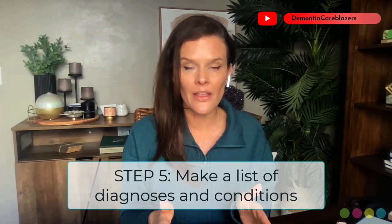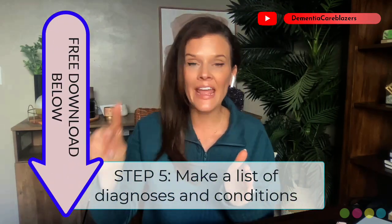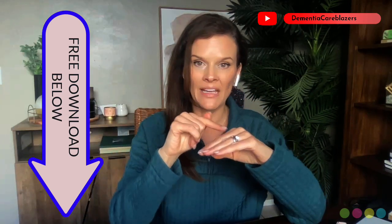Step five: on the very first piece of paper in the binder, write down every single medical condition or diagnosis your loved one has — one diagnosis per line — with the name of the treating healthcare provider next to it. That way, you'll know exactly who to contact depending on the concern your loved one is having at the moment. For example: diabetes, this is the provider; dementia or Alzheimer's disease or vascular dementia, this is the provider; high blood pressure, this is the provider.